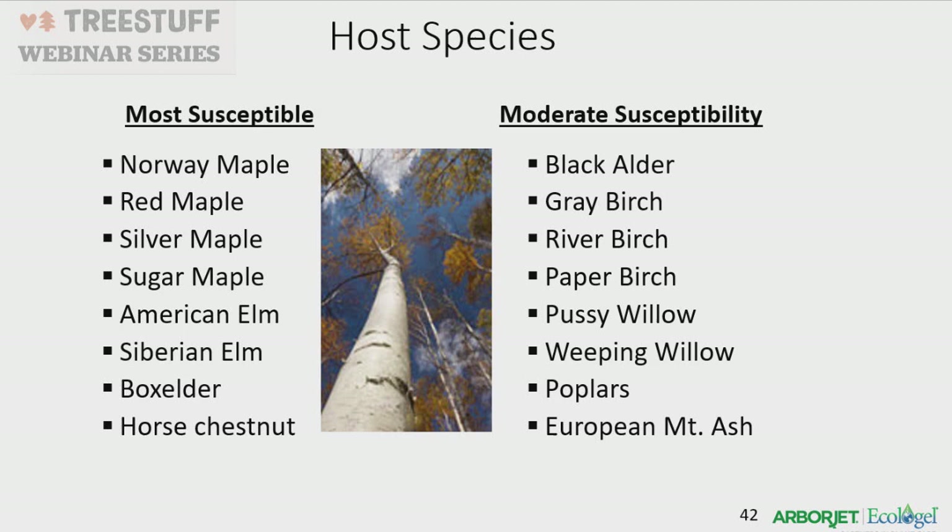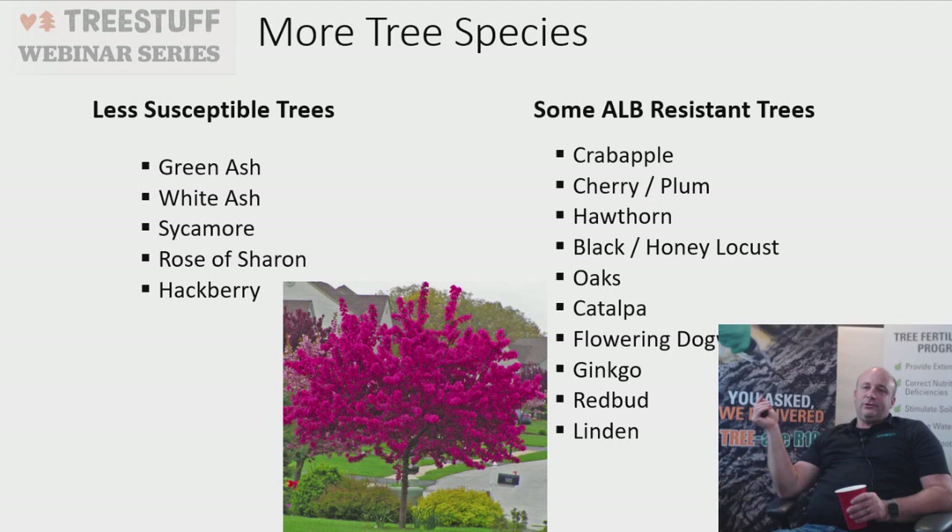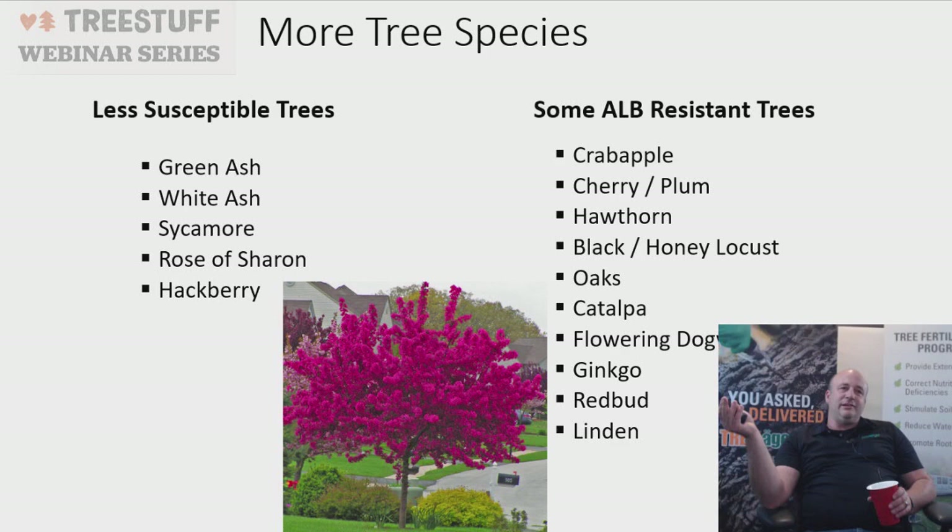Most susceptible host trees include Norway maple, red maple, silver maple, sugar maple, elm, box elder, black alder, birch, and pussy willow. Moderately susceptible trees include green ash, white ash, sycamore, rose of sharon, and hackberry. More resistant trees include crab apples, cherry, plums, hawthorn, black and honey locust, oaks, tulip poplar, flowering dogwood, ginkgo, and redbud.